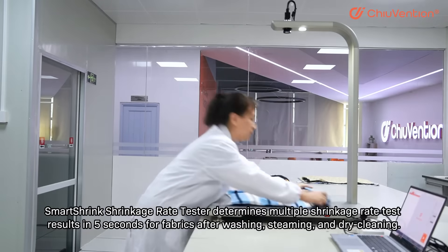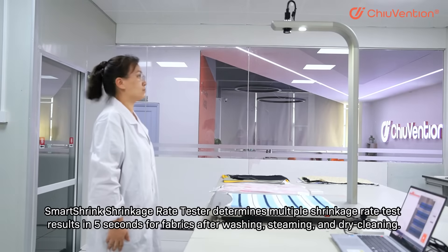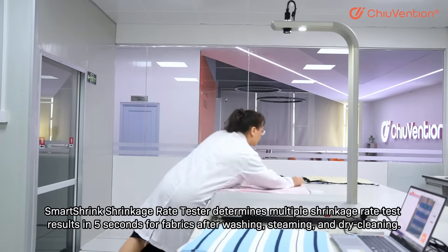Smart Shrink shrinkage rate tester determines multiple shrinkage rate test results in five seconds for fabrics after washing, steaming, and dry cleaning.